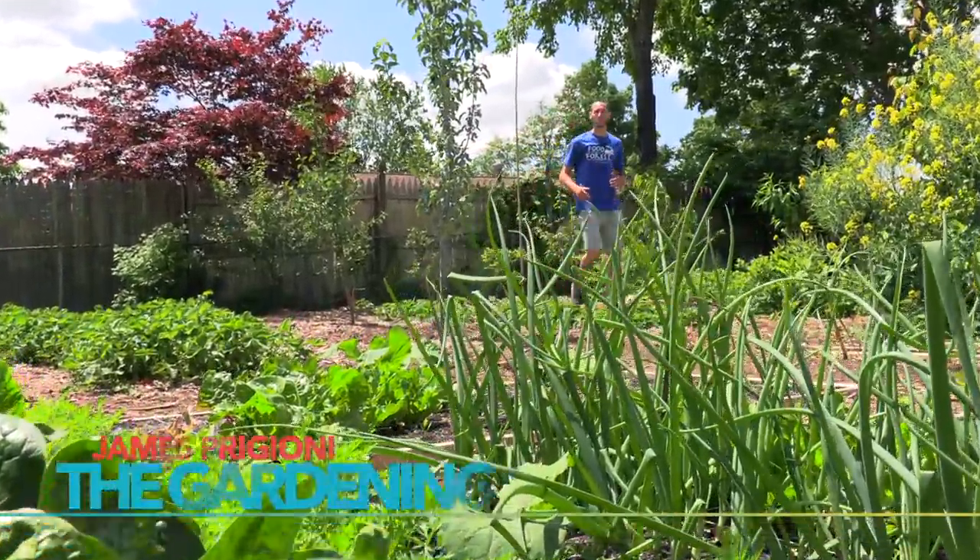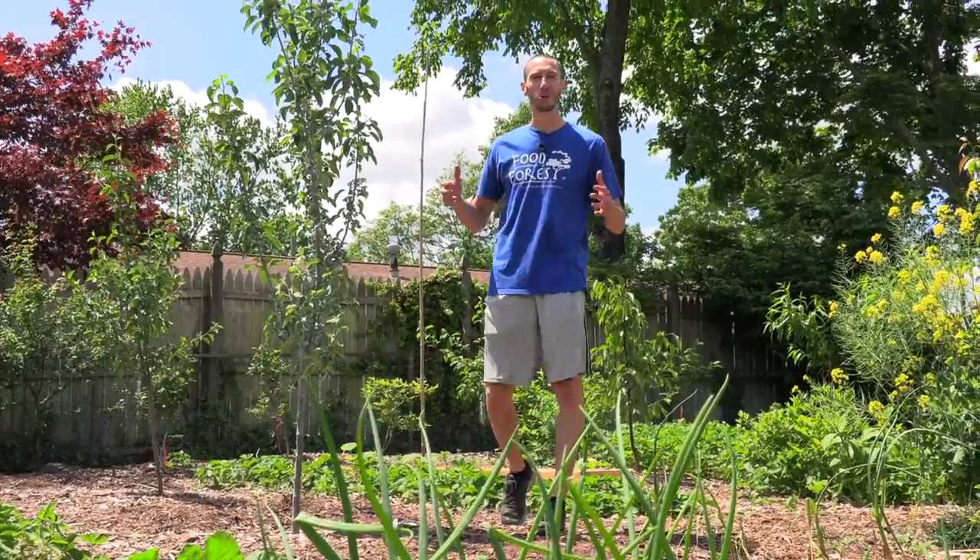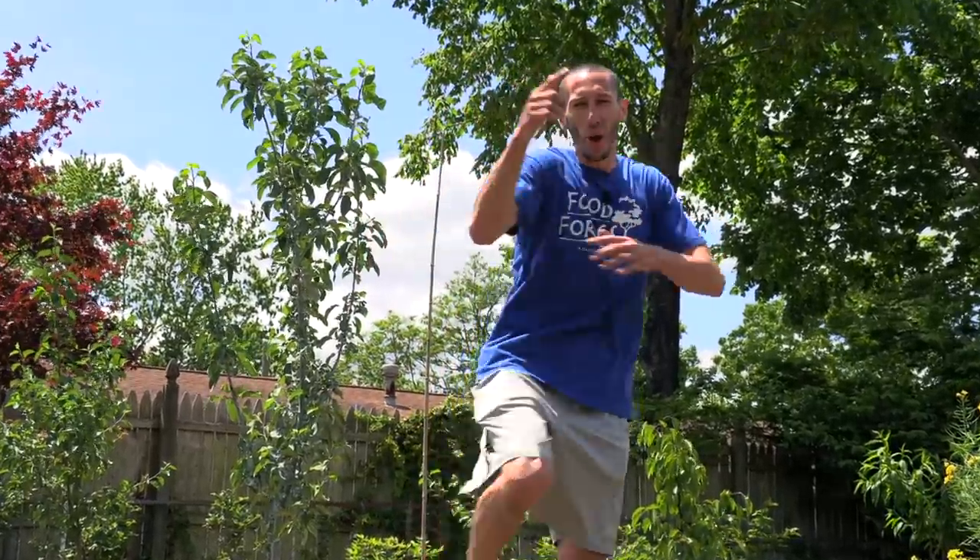What's going on growers? James Paggioni coming to you live from Jersey. The gardens are all planted, the fruit is starting to ripen, and the harvests are starting to come in. Today is going to be an awesome day. Let's go!